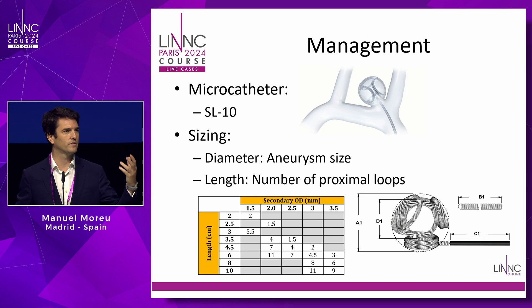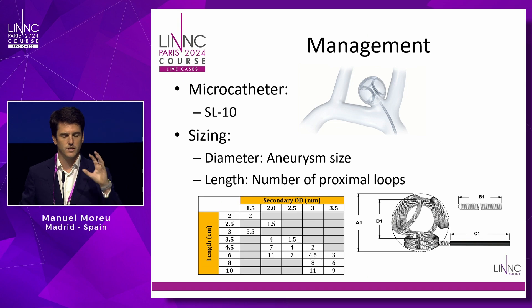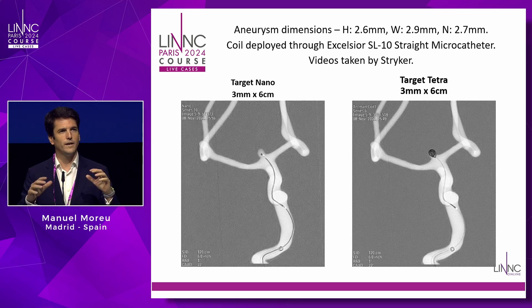When we change the shaping of coils, we need to understand what size to use for each aneurysm. With Tetra, we've learned we should choose the coil that best adapts to the aneurysm size — if in doubt, go slightly bigger. On the left you have the Target Nano, on the right the Target Tetra — same size, same aneurysm in a flow model. Changing only the shape makes it much more stable inside the aneurysm, even for wide-neck small aneurysms.